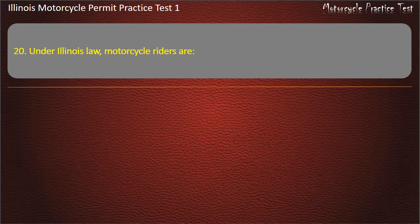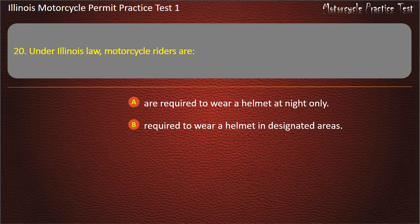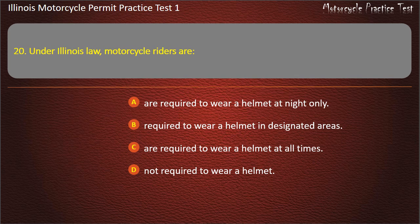Question 20. Under Illinois law, motorcycle riders are: Required to wear a helmet at night only; Required to wear a helmet in designated areas; Required to wear a helmet at all times; Not required to wear a helmet. Answer: Not required to wear a helmet.